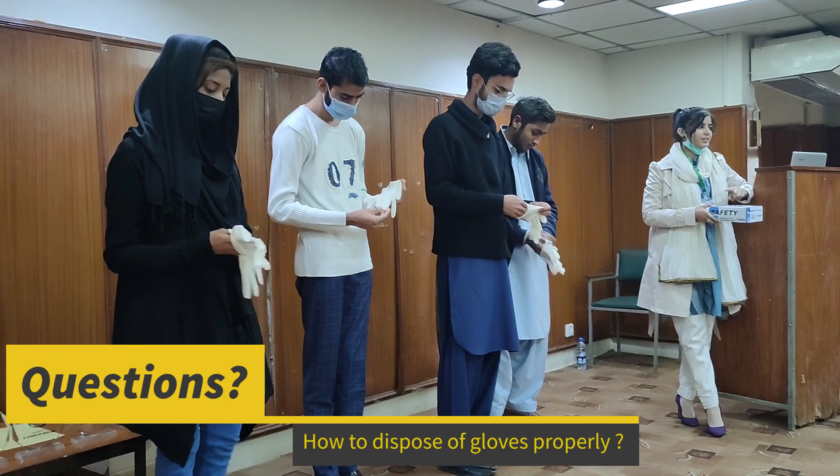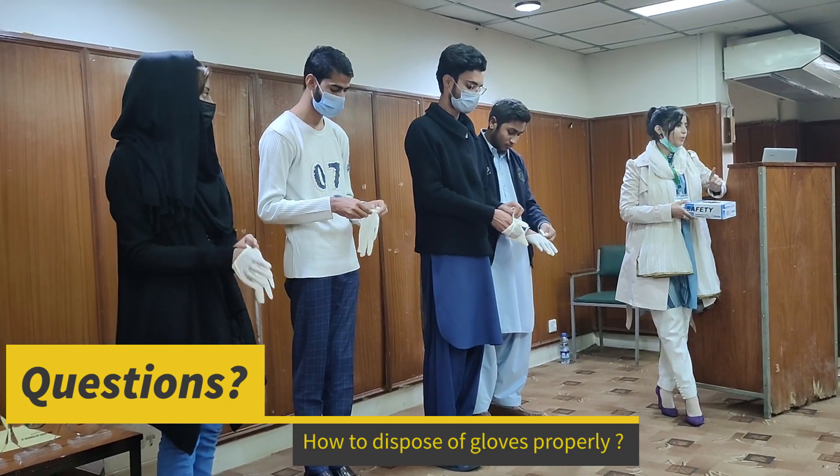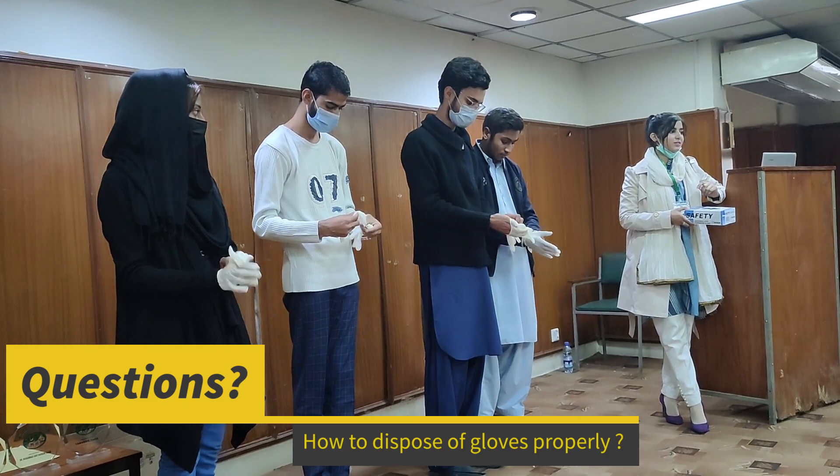You have to tell everyone who has been using. If you have made mistakes, you have to point out that you have made mistakes.